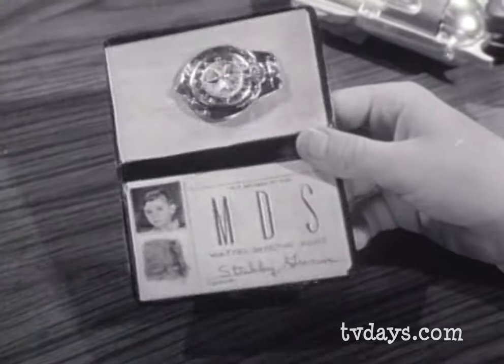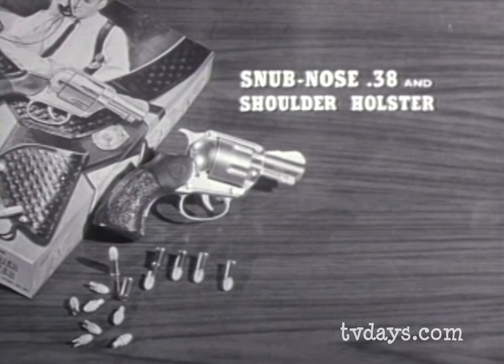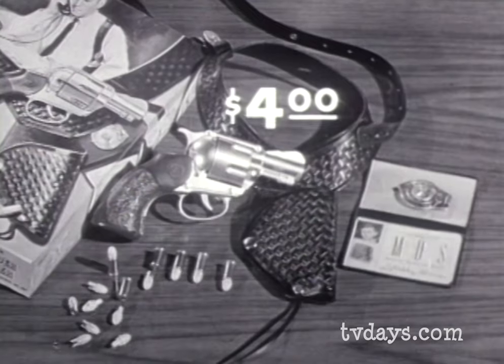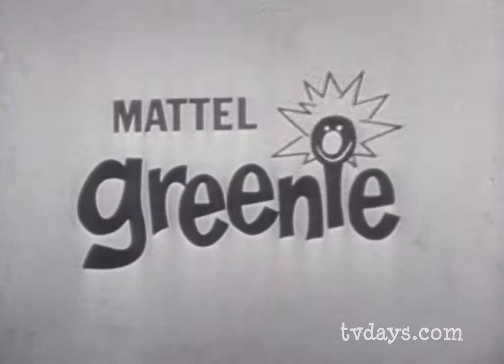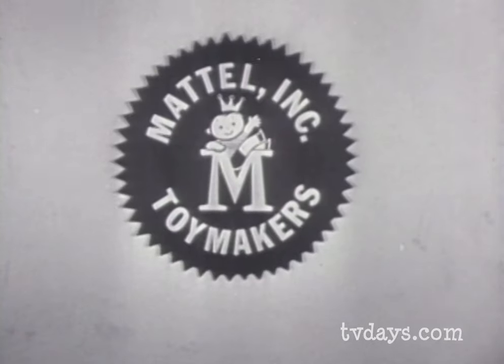If you want to play Private Eye, get this Mattel gun and holster set. It comes complete with wallet, badge, and ID card. Get extra Greeny Stick'Em caps, too. You can tell it's Mattel — it's swell.